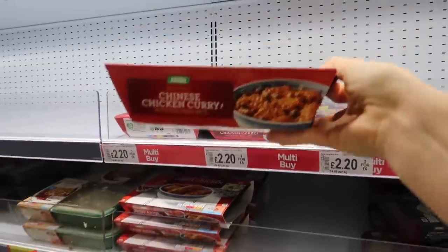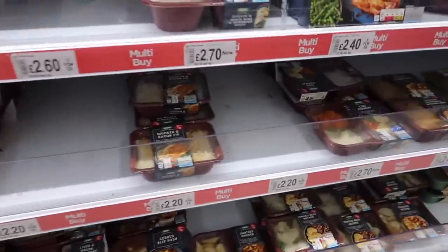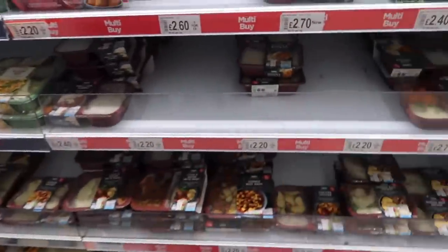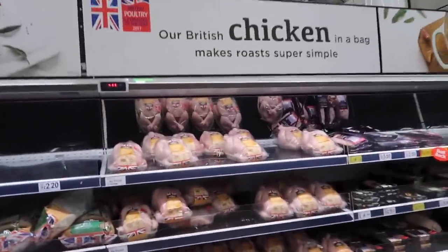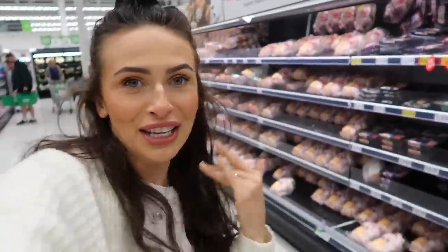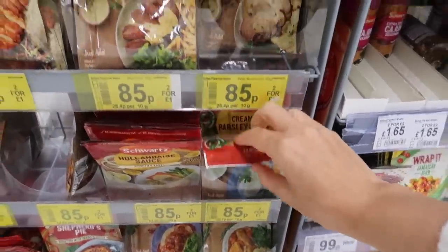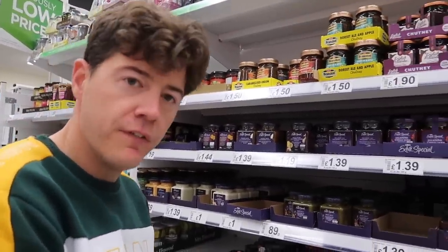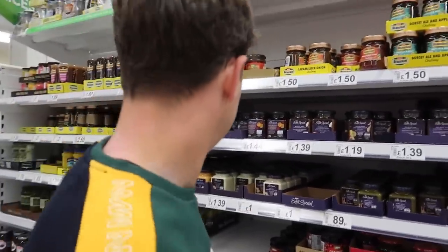Going for a curry — a Chinese chicken curry with egg fried rice, all the C's. A chilli con carne as well. It's three for six, so we might as well go mad and get a chicken and bacon pie. Cheddar cheese sauce — put that in there. We'll also get a creamy parsley sauce because it's two for one. Cranberry sauce, very nice with the chicken. And a little chutney — tomato chutney. Lovely jubbly.